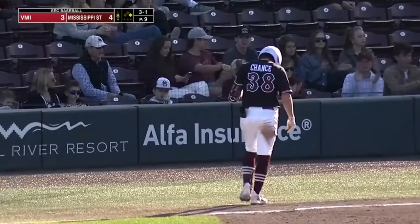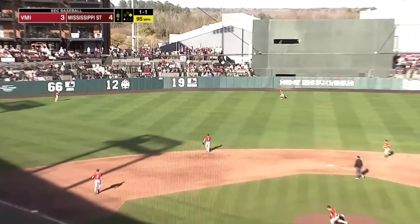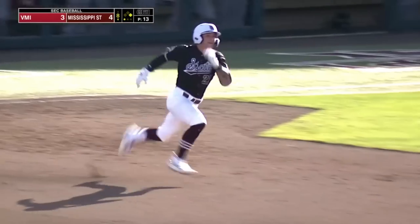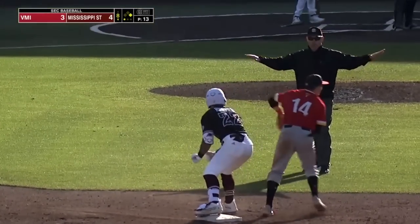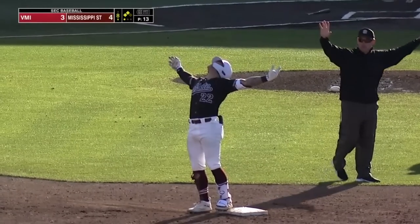Safe — first base umpire Eddie Loggins. Line drive, left center field, and the first hit for Ross Highfield. The throw comes back into second — he slides in safely with a double to left field. And it's second and third with one out.